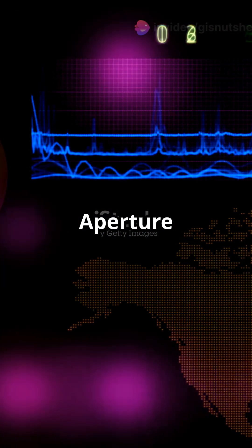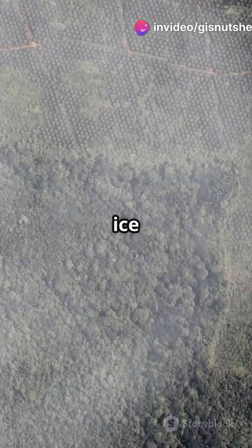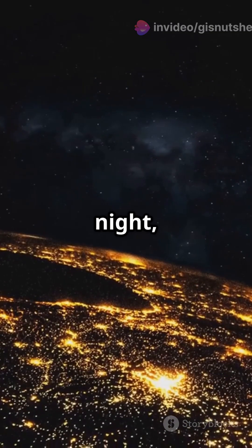First up, Sentinel-1 uses synthetic aperture radar. Basically, it bounces radar waves off the Earth to map floods, forest cover, and even ice movement. And it works day or night, rain or shine.